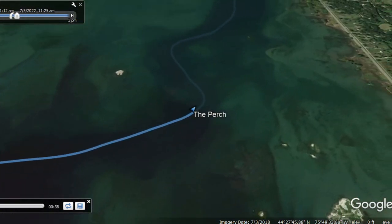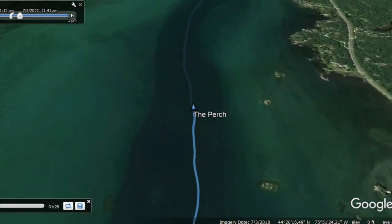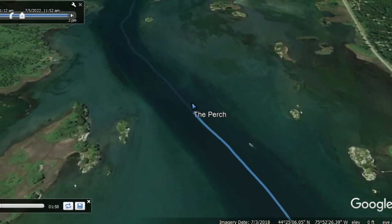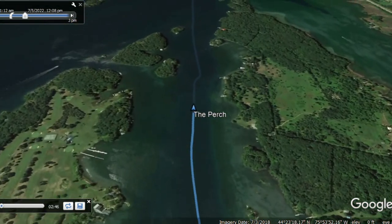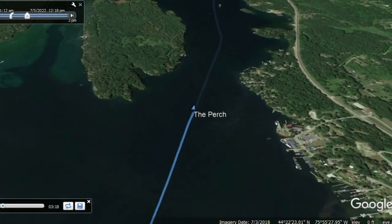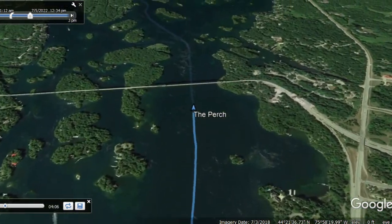After the tour, we headed back out and continued on our way to Kingston, Ontario, which is in Canada. Now we're cruising in Canadian waters. Again, you don't have to check in until you actually touch Canadian soil — whether that's by dropping an anchor or by tying up to a dock, that's when you have to check in. You can freely cruise into Canadian waters without checking in until you actually touch ground.